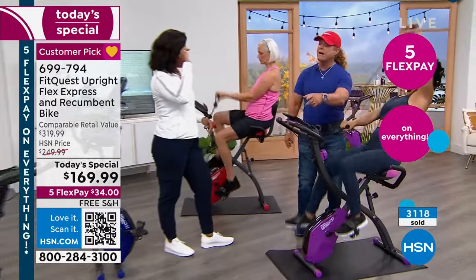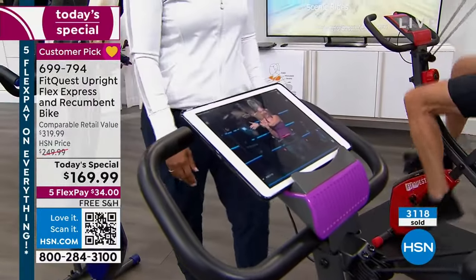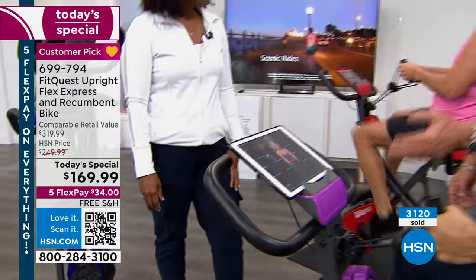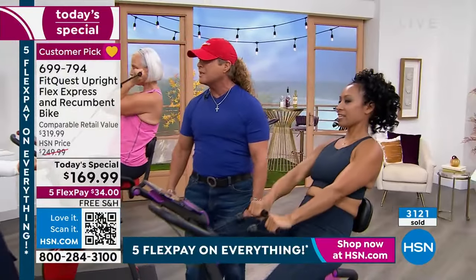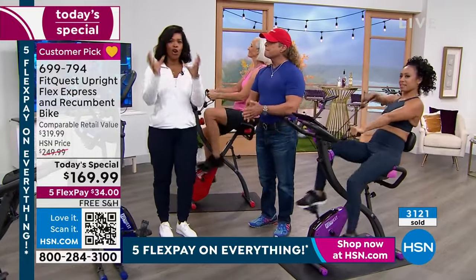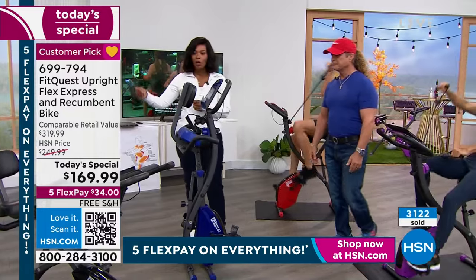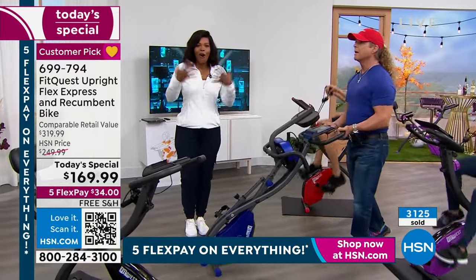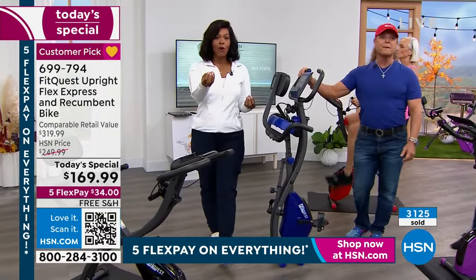You get 30 days of classes from Echelon, so you can work out with your own personal trainer for 30 days — any type of dance class or anything you want. If you decide to continue, it's about 12 dollars a month. All the excuses are gone. You can fold it up, roll it away, use it as upright or recumbent — cardio and strength training all in one.